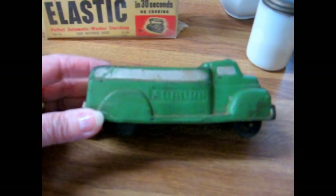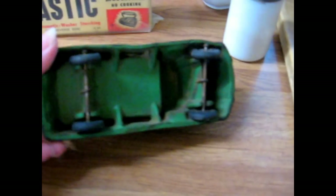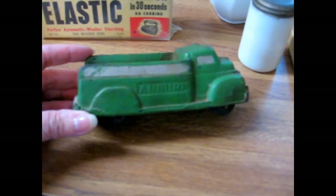Here's an Auburn rubber little dump truck. He's got all of his wheels and he's probably a four-and-a-half to five-inch long little truck. Rubber toys were popular.